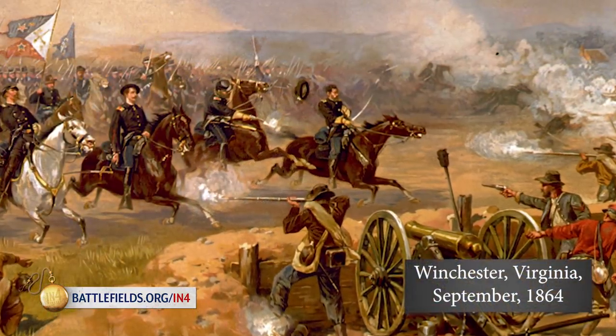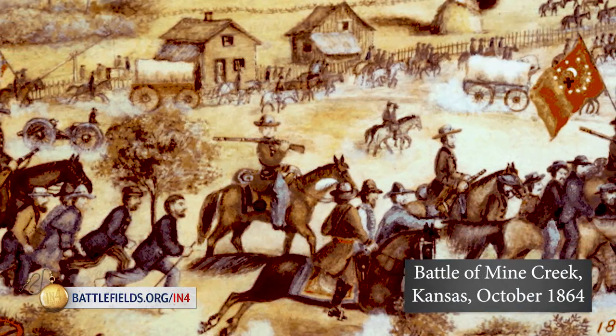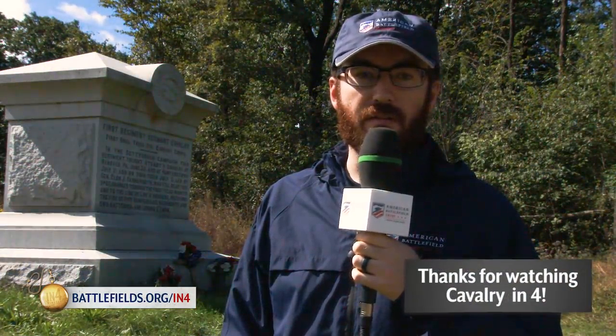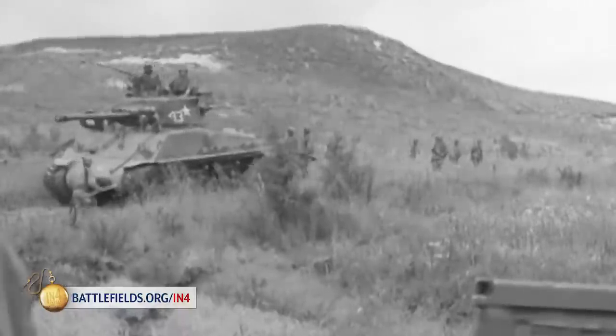However, the traditional role of the cavalry did not change in combat. Third Winchester witnessed the largest cavalry charge of the war, and Mine Creek in Kansas witnessed the second-largest cavalry charge. Changes in technology continued to drive the evolution of cavalry into the 19th and 20th centuries, into the armored cavalry and the air cavalry that we know today.